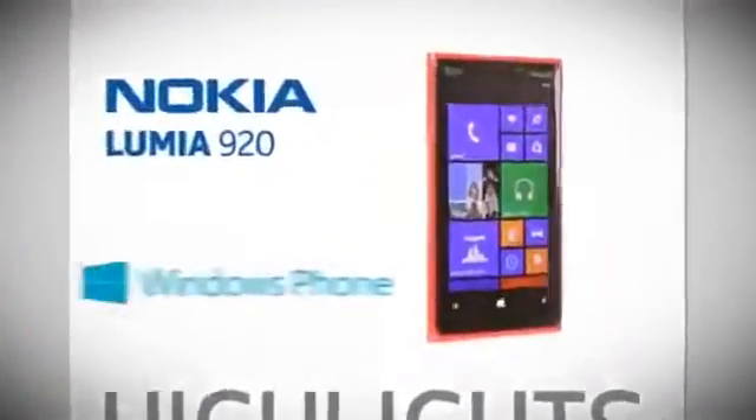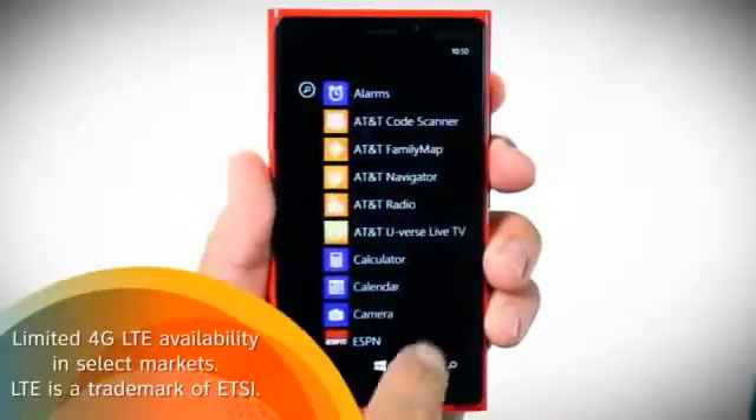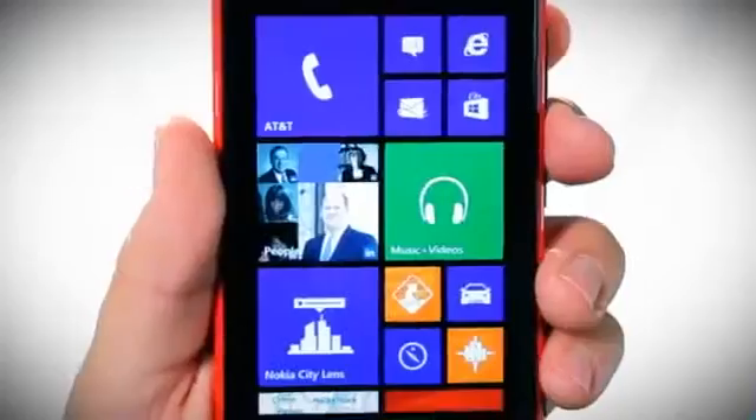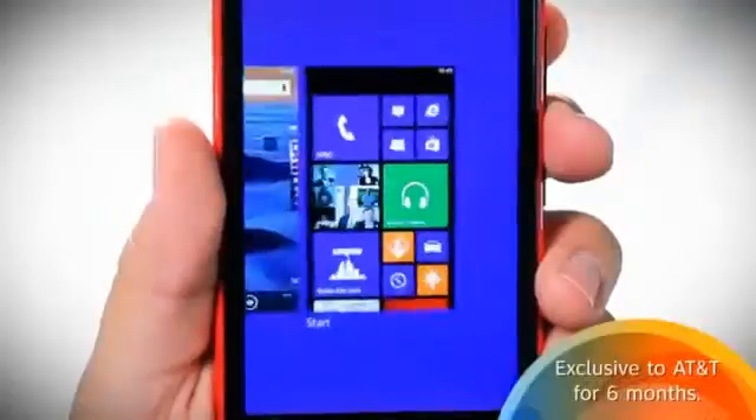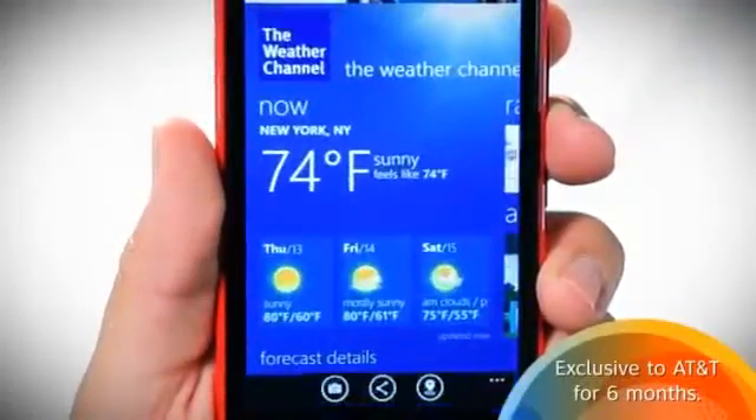Introducing the Nokia Lumia 920 with Windows Phone 8, the first AT&T 4G LTE smartphone to run on Windows Phone 8, a totally new operating system based on Microsoft's newest Windows PC 8 software. Exclusive to AT&T, the Nokia Lumia 920 with Windows Phone 8 is super intuitive and has a totally new layout.